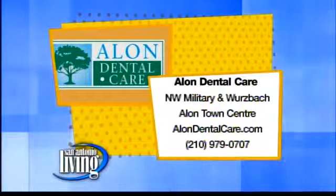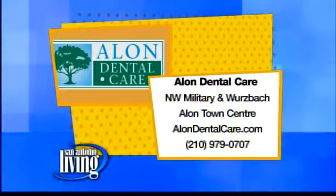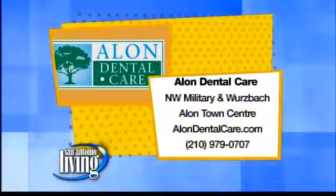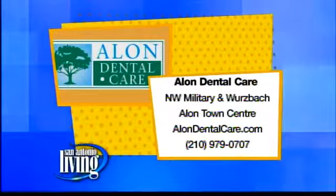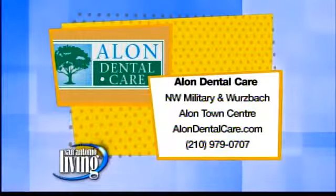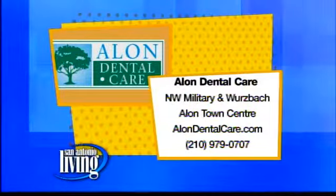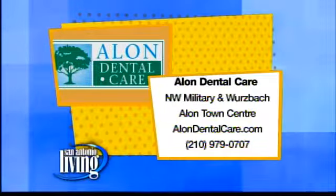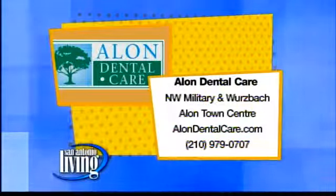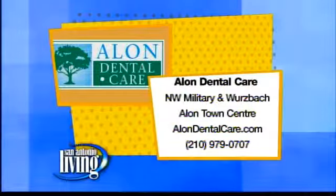You can find Dr. Stanley at Alon Dental Care, located at Northwest Military and Wurzbach Drive — it's Alon Town Center. You can check them out online at alandentalcare.com, or give them a call at 210-979-0707. Not only is it affordable, but they promise you'll be happy for life — they offer a lifetime patient satisfaction program. If your teeth move, you can get new braces for free; all you have to do is pay for retainers. For more information on Fast Braces, visit Alon Dental at the Alon Town Center and set up a free consultation.